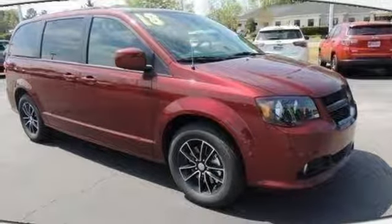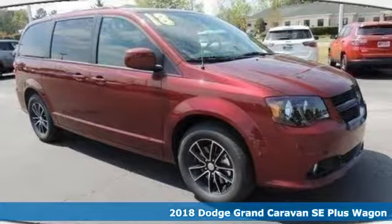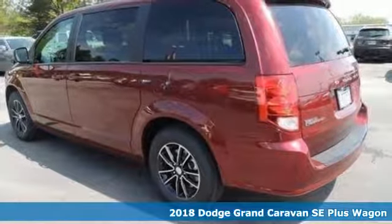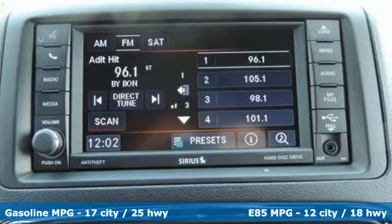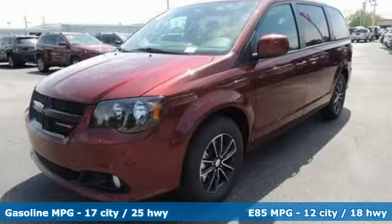It's a 2018 Dodge Grand Caravan. The comfort technology and premium features built into this Grand Caravan make every trip feel like a vacation. It's well equipped with the features you need.